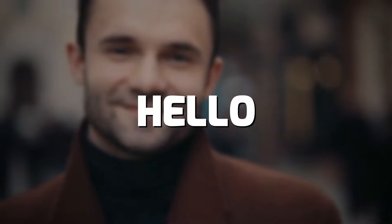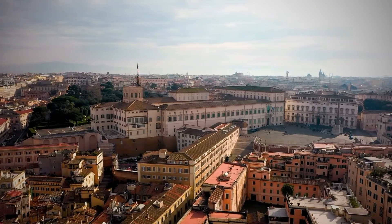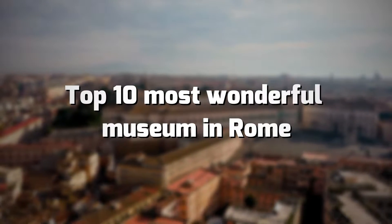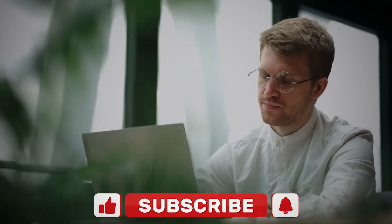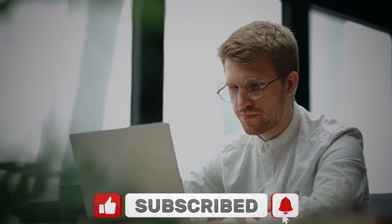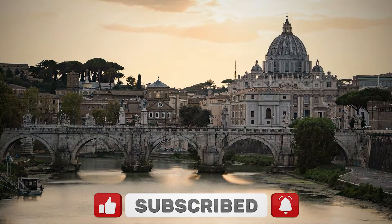Hello everyone and welcome to our channel. In today's video, we will discuss the top 10 most wonderful museums in Rome. If you are new to this channel, don't forget to subscribe and activate the notification bell icon. Without further ado, let's dig in.